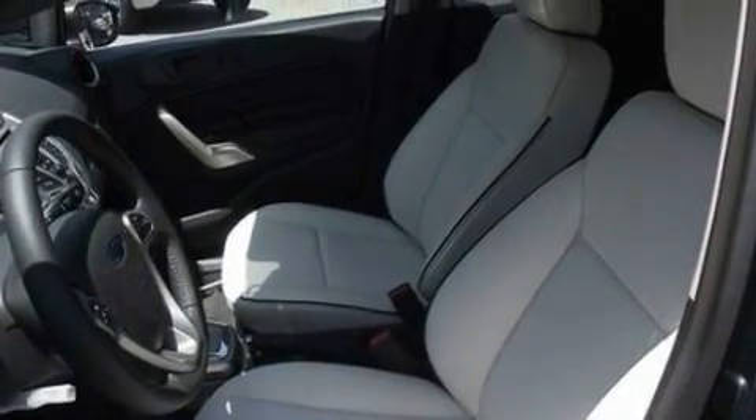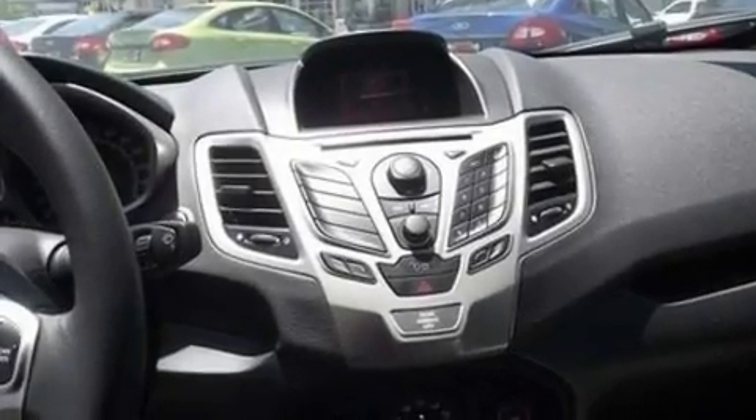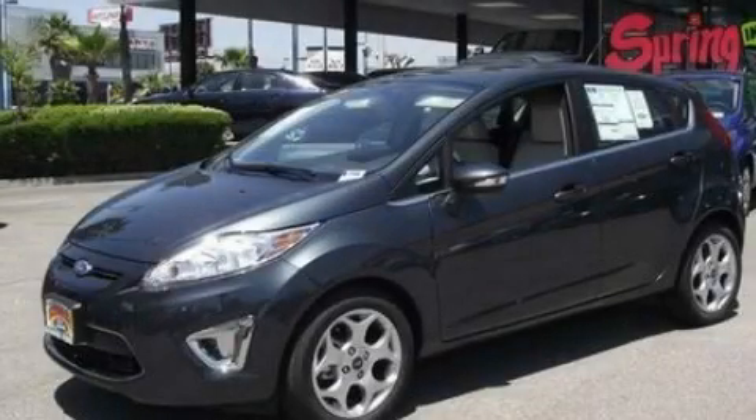With an EPA estimated rating of 37 miles per gallon on the highway, this vehicle is clearly a fuel efficient choice. Call or visit us right now and arrange your test drive today.